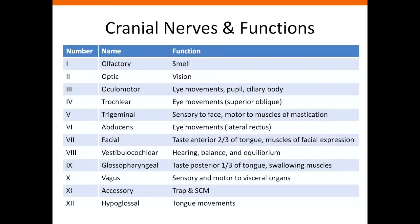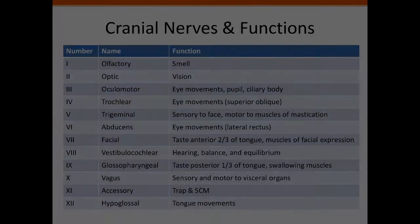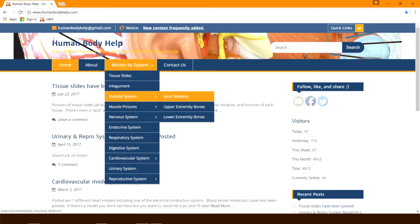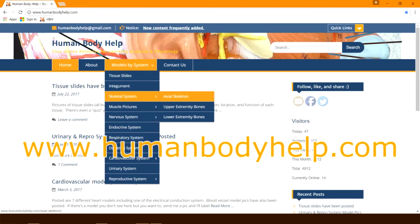Finally, I'll end with a summary slide that lists the names of the cranial nerves, their number, and their function. Enjoy! If you found this video helpful, click like and consider subscribing to my channel. Don't forget to visit www.humanbodyhelp.com.